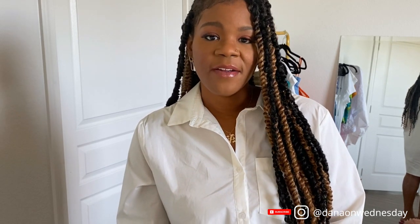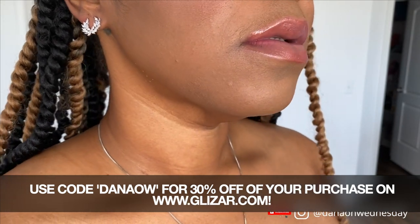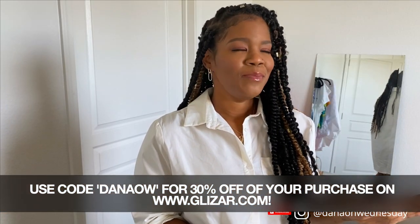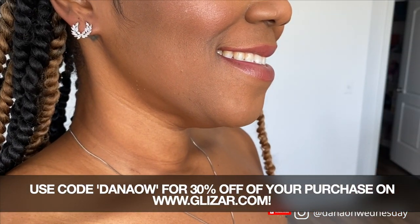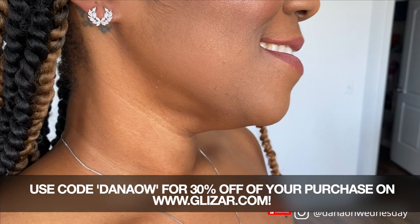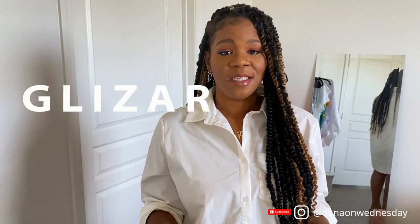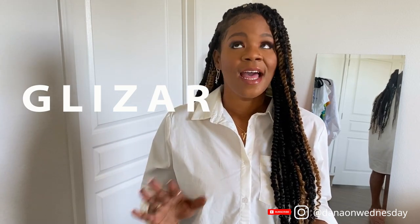I also wanted to show you guys another pair of earrings I got from Glitzar — these are called the Cans Flower earrings. They're super stunning in person — just giving all the bling. These are made out of cubic zirconia, but that does not take away from the shine factor because these earrings are giving. They're perfect to replace your everyday studs or just give your ears something different to look at. Glitzar has bracelets, necklaces, anklets, and rings — I can't wait to shop more and I hope you guys are too.